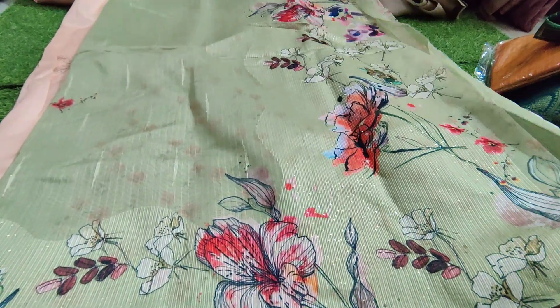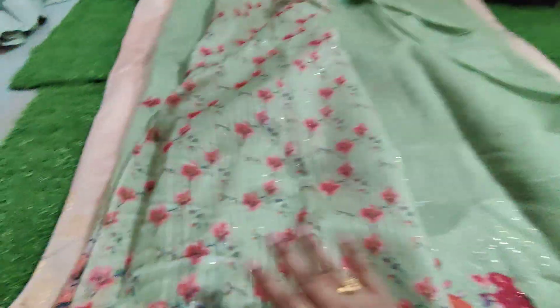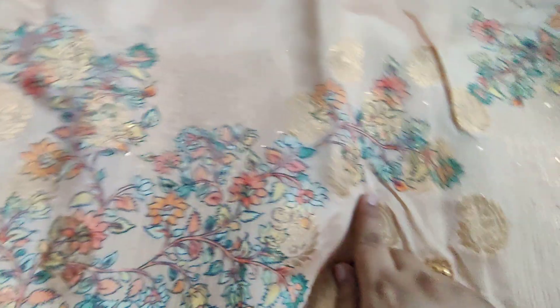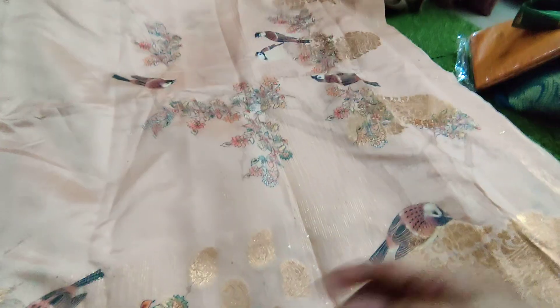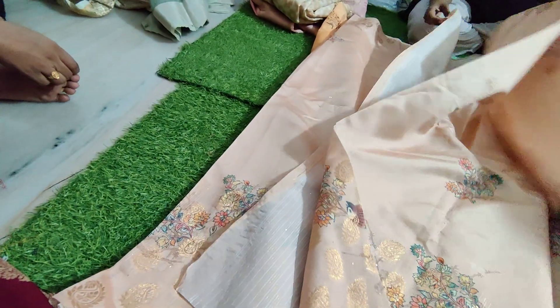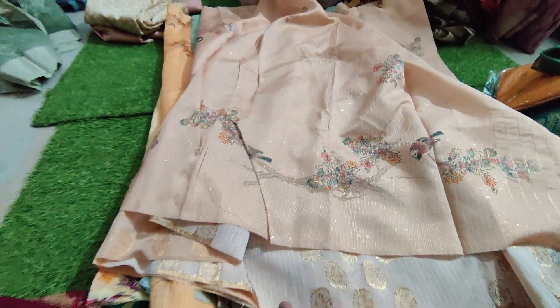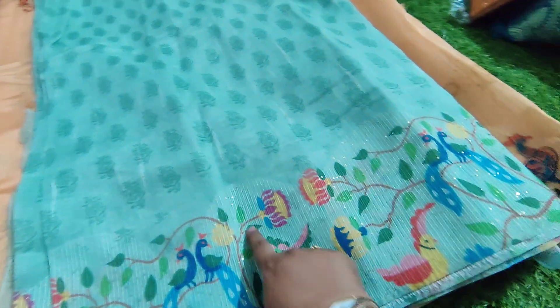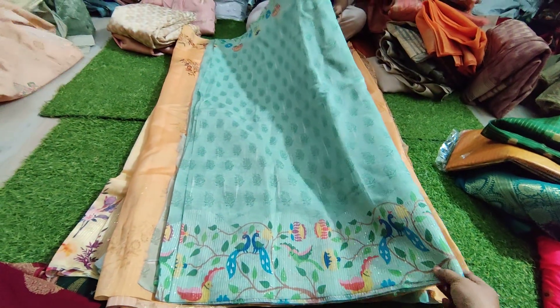This is a gorgeous coloring — it has a green form. It is a gorgeous color. I have a very nice blouse — it is a high-end blouse, only for the price of $699. Next one is a heavy work sari with a digital print.